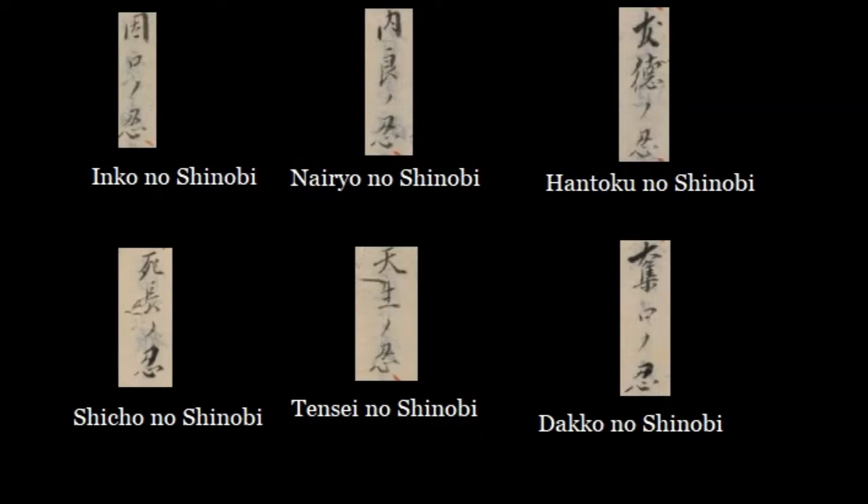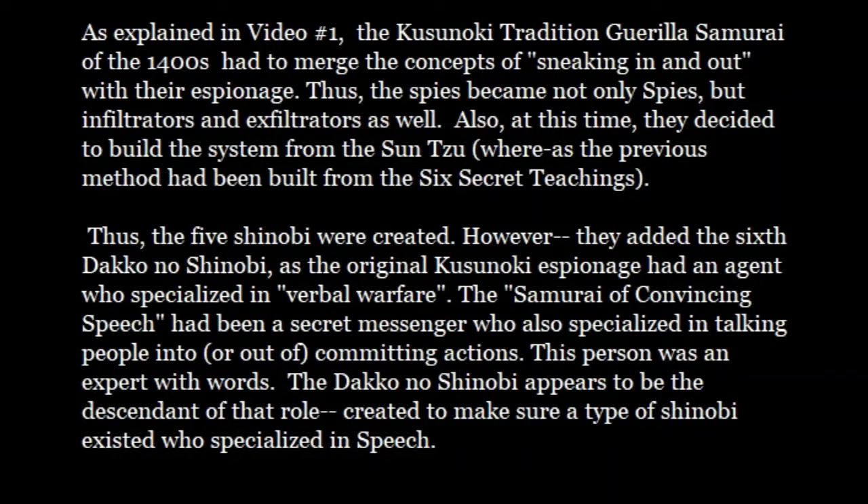The first one is Inko no Shinobi. These are the six types of Shinobi and what I've done is clipped them from a scanned document, so what you're seeing is the six Shinobi. As explained in video one, the Kusunoki tradition of guerilla samurai warfare in the 1400s had to merge the concepts of sneaking in and out with their espionage. The spies were not only spies but also infiltrators and exfiltrators. At this time they built the system from Sun Tzu's Art of War, whereas the previous method had been built from the Six Secret Teachings. This is why you get five Shinobi with a sixth — the Dako no Shinobi — added to make a total of six.